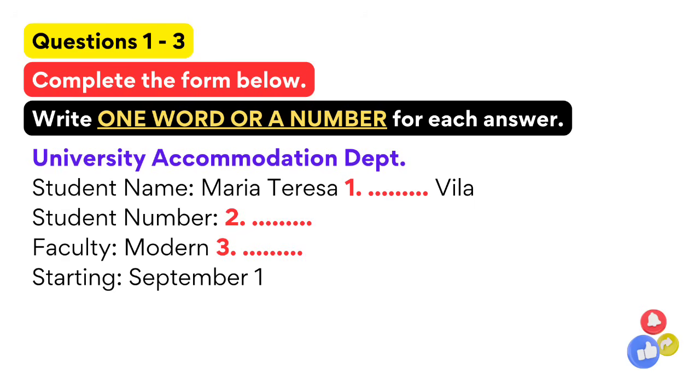And your student number, please? S-H-U-3-0-0-7-1-5-P-G. Ah, here you are. Department of Modern Languages. Yes, that's me.